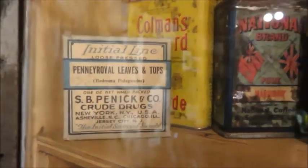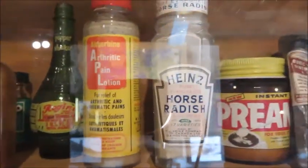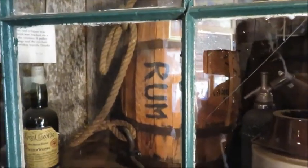Crude drugs. They've got boric acid over here, an old tin of Heinz horseradish, and hey — a barrel of rum!